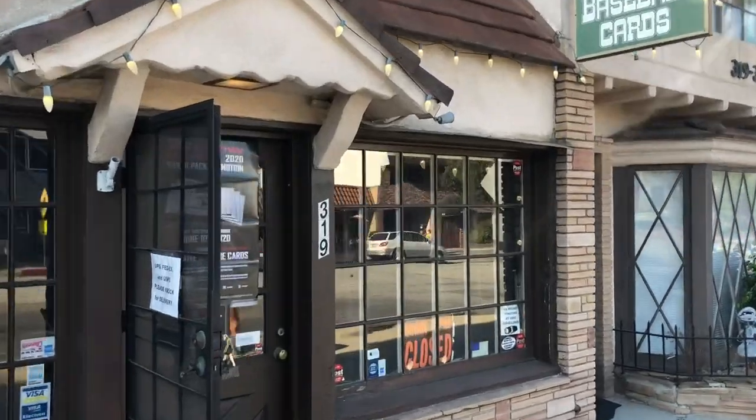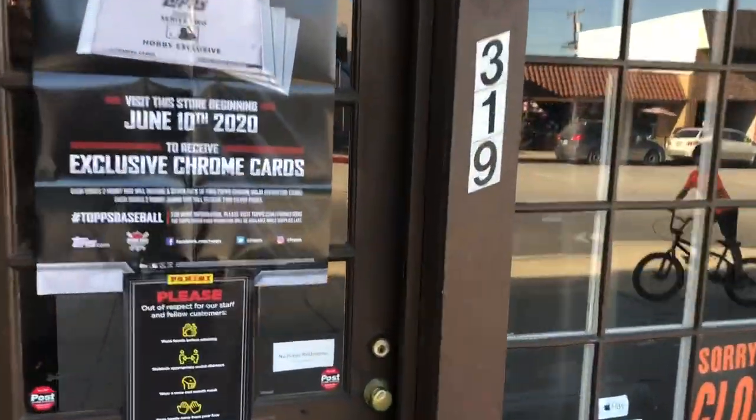Hall of Fame Baseball Cards, Arcadia, California, 319 East Foothill Boulevard. Come on in with us.